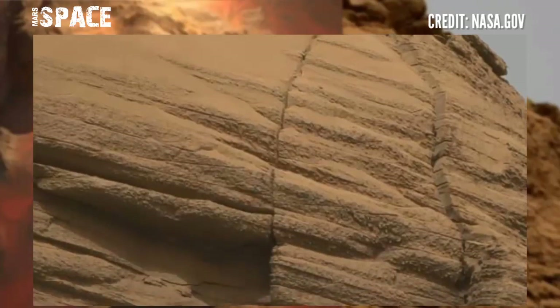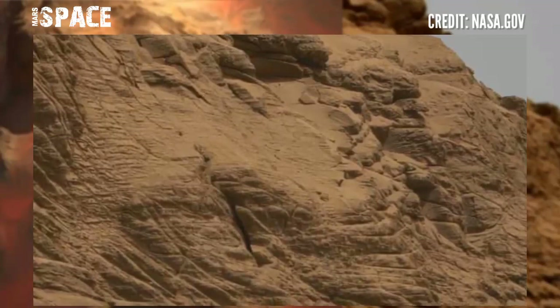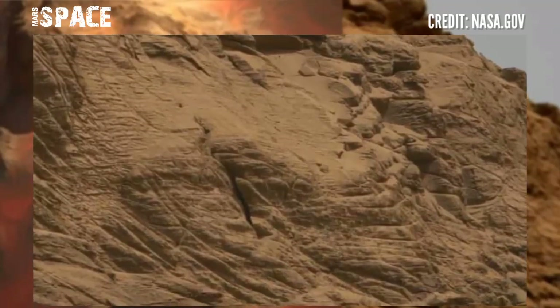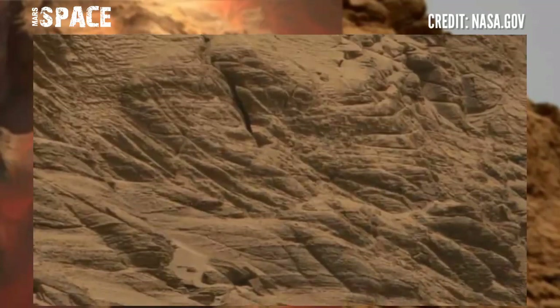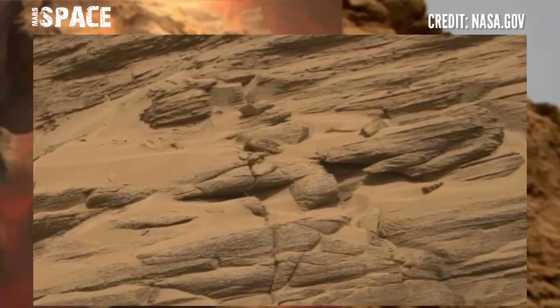Mars Rover used the right Mastcam camera to record the surface of this hill in high definition and narrow field mode. While from the left Mastcam we have wide field with lower definition.